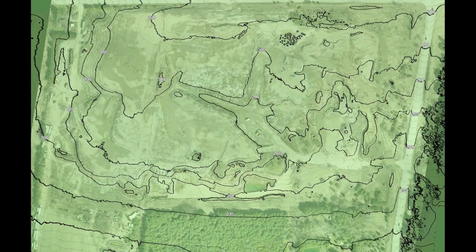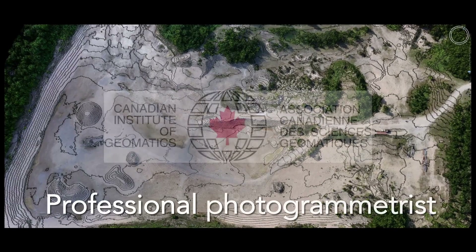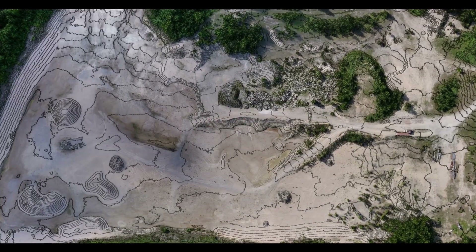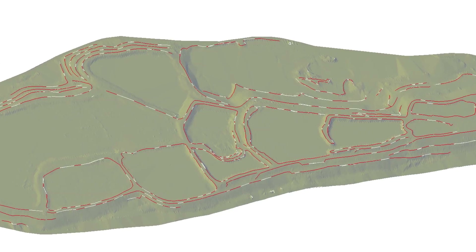In order to consistently provide this, all of our projects are processed in-house by our professional photogrammetrist, certified by the Canadian Institute of Geomatics. Canadian UAV Solutions is the only aerial survey service provider in Canada with this level of qualification.